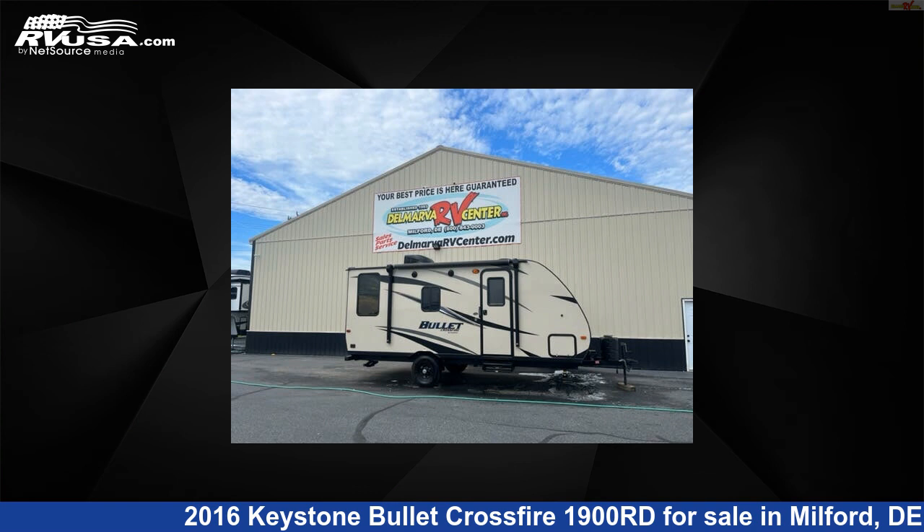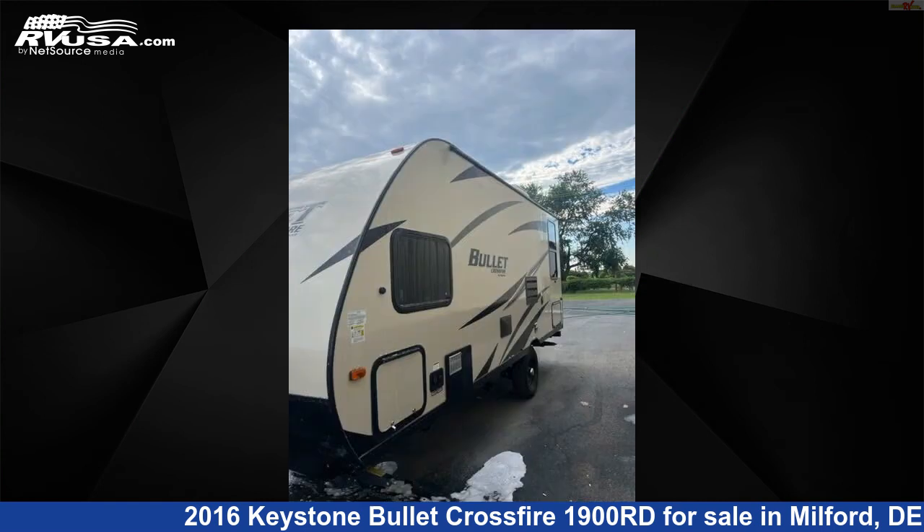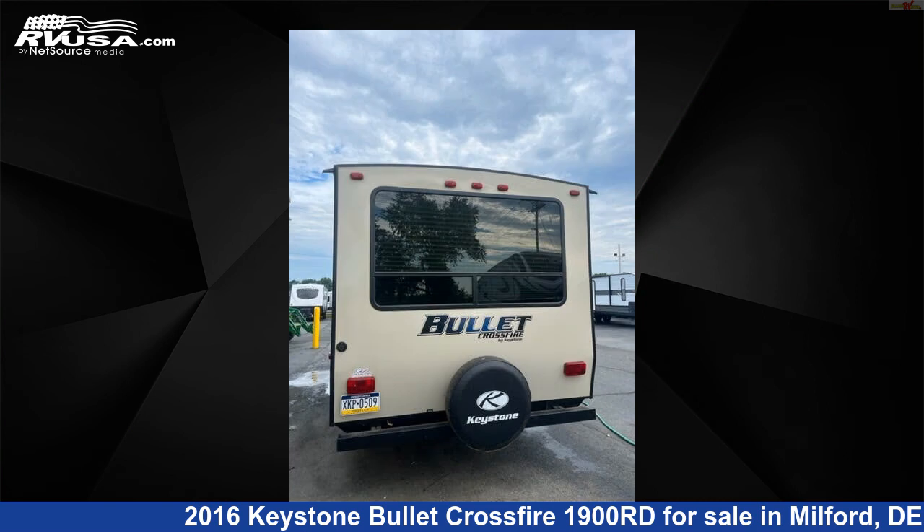This 2016 Keystone Bullet Crossfire 1900RD is a travel trailer RV. It is located in Milford, Delaware, 19963 and is offered for sale by Delmarva RV Center. For more information and pricing on this unit, and to see all units available for sale by Delmarva RV Center, visit rvusa.com.